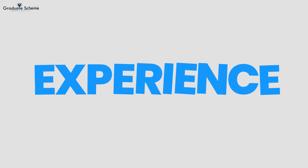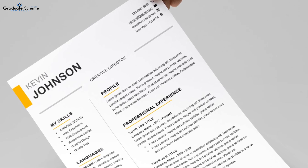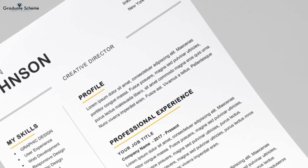Next, highlight your experience. Focus on your relevant work experience and accomplishments. Tailor your resume to the specific job you're applying for and use specific examples to showcase your skills and qualifications.